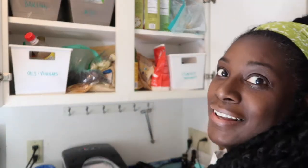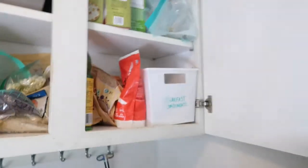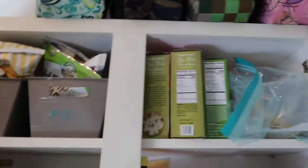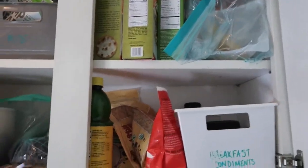Right now my camera is sitting on a shelf, but we're going to tackle this cabinet. As you can see, it's very disorganized — I just have stuff shoved up there.